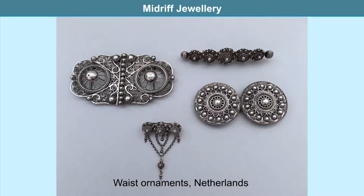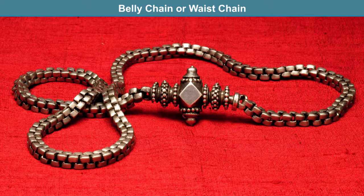The midriff is the area on the human body from under the bust line to the lower waistline, including the stomach and waist. In this section we look at several pieces of jewelry worn at the midriff. The belly chain or waist chain is a thin belt or chain worn at the waist, which could have a focal, dangles, or tassels.